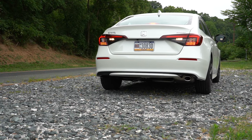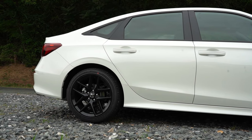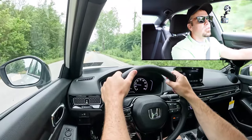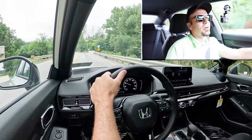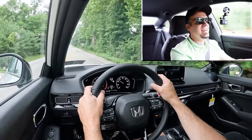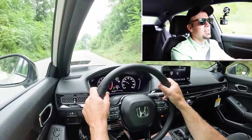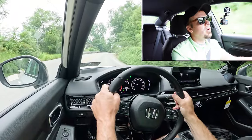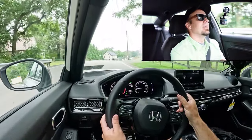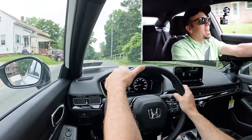Touching on suspension and handling: up front you get a MacPherson strut front suspension, and in the back independent multi-link rear suspension, with front and rear stabilizer bars. Ride quality — you can feel a little more of the road in the Civic compared to some competitors, so it's pretty average. The Corolla offers a smoother ride. However, where the Civic shines is the steering feel — it's weighted on the heavier side, instantly points you in the direction you want to go, reminiscent of the Mazda 3 sedan. Competitors like the Corolla have a loosey-goosey steering feel by comparison.